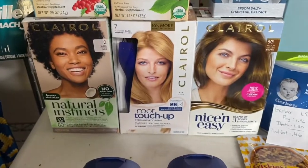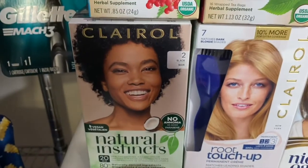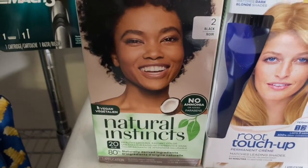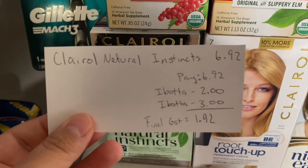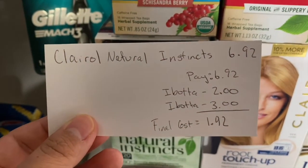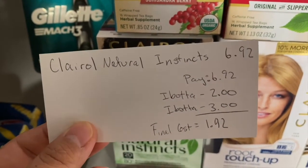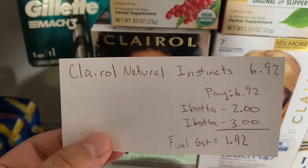I picked up three hair colors. This Clairol Natural Instincts hair dye is $6.92 at my store. You pay $6.92, submit to Ibotta for $2 back, and there's another rebate for $3 — so that counts toward two rebates, making the final cost just $1.92.